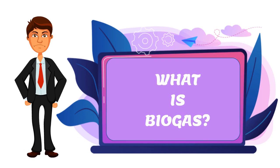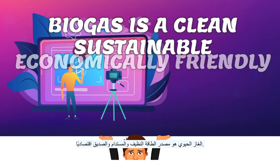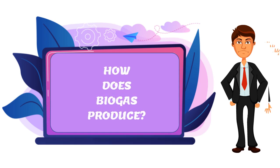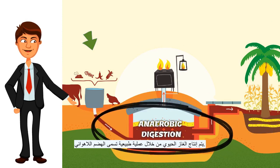So, what is it? Biogas is a clean, sustainable, and economically friendly source of energy. Now, how does Biogas get produced, what is its main component, and what feedstock is used to produce it? Biogas is produced through a natural process called anaerobic digestion.